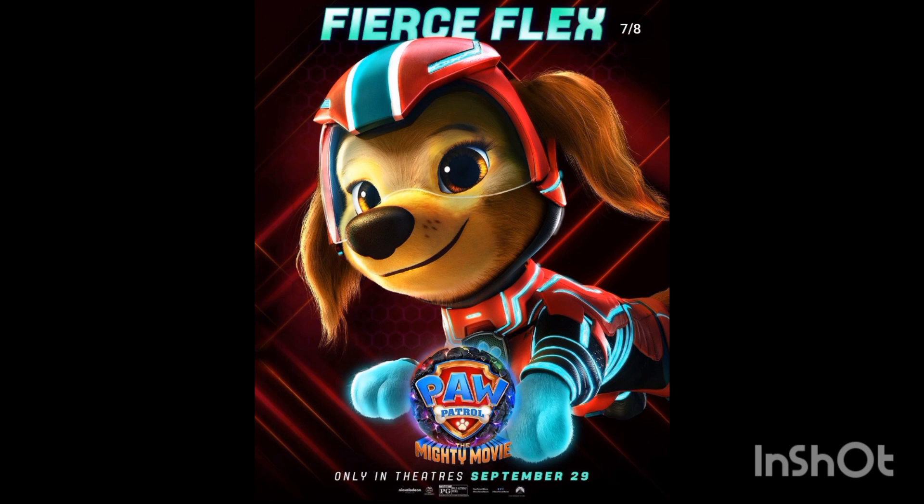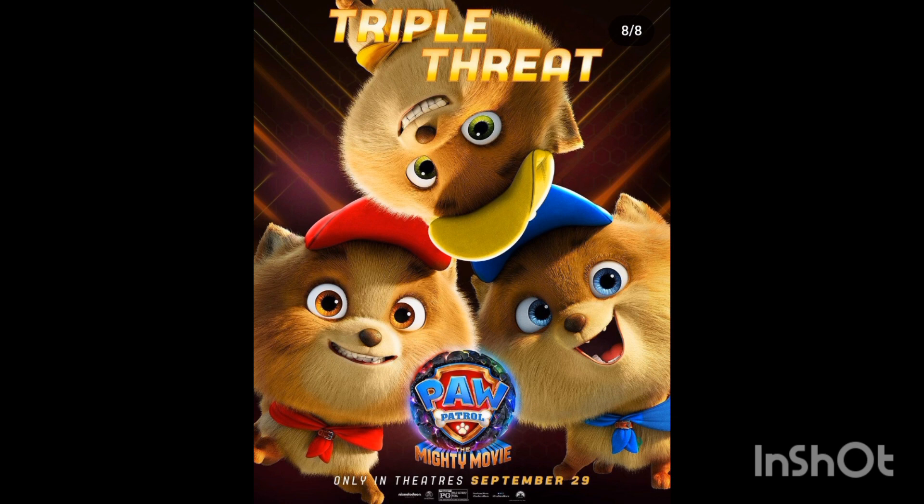Then we have the Iron Man pup, because this one isn't actually a pup with any special power — she was just an average pup in the last film who happily joined the team. But then we have these weird things which look like Alvin and the Chipmunks knockoffs.